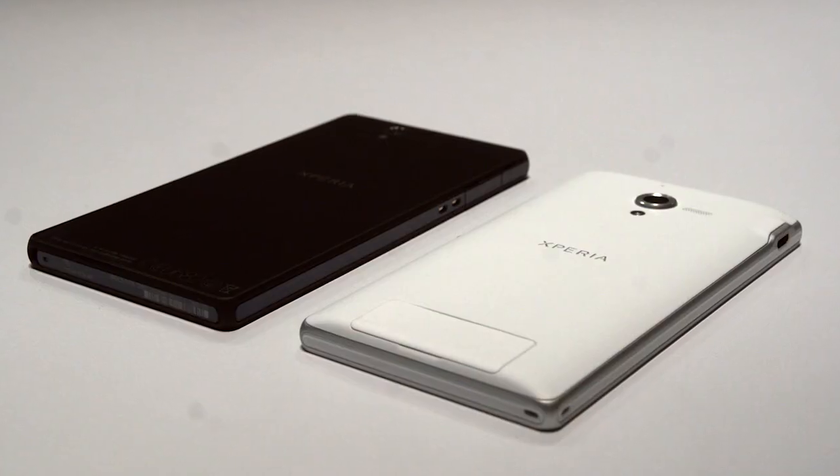Hello and welcome to Signal by Sony. I'm Olivia. It is sometimes said that the best camera you have is the one that you have with you. For many of us, this usually means the mobile camera in our smartphone. But more than that,